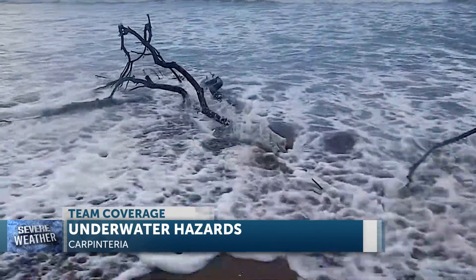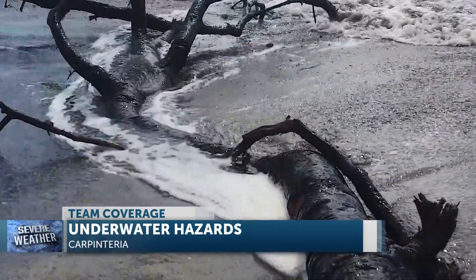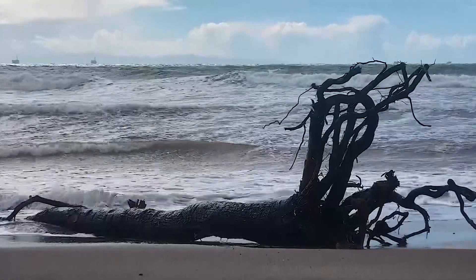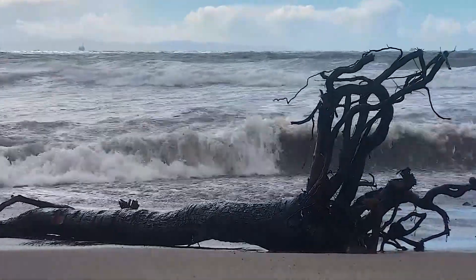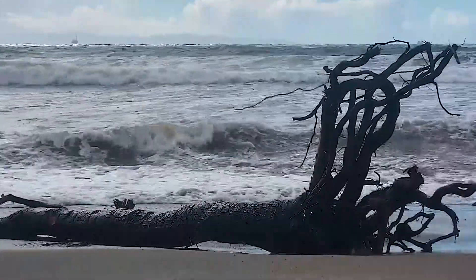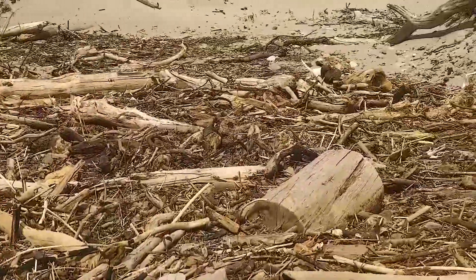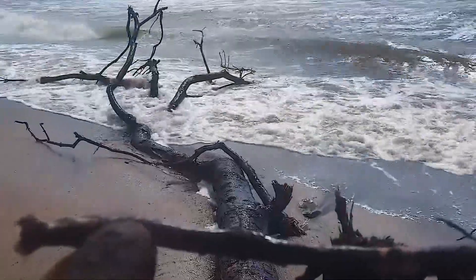This floating tree branch is just the tip of the iceberg of debris at Carpinteria State Beach. Given the rain we had earlier this month, a lot of debris came out with our rivers and creeks. The storm deposited tons of hazards into the surf zone, including a lot of driftwood, as you can see behind me. In different areas of the beach we see a lot of driftwood, and it's made its way into the ocean, which has created some submerged hazards.